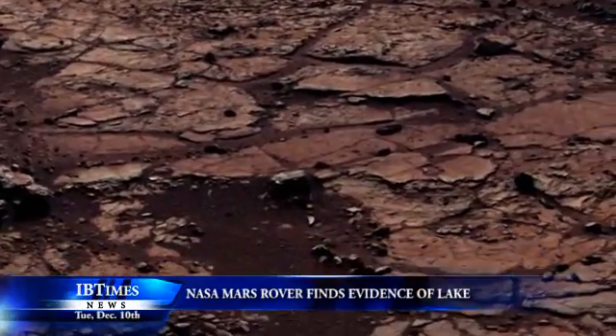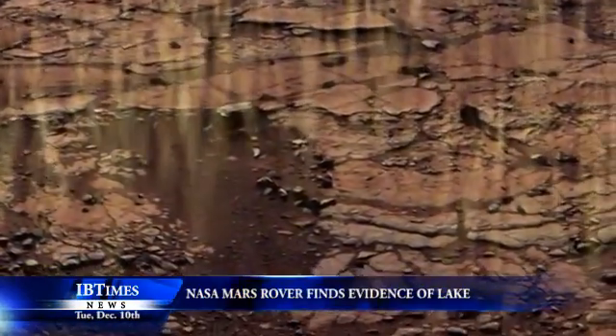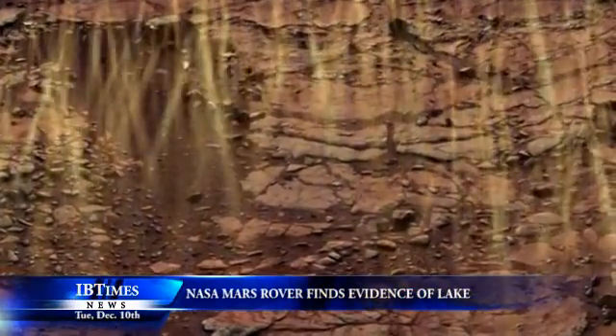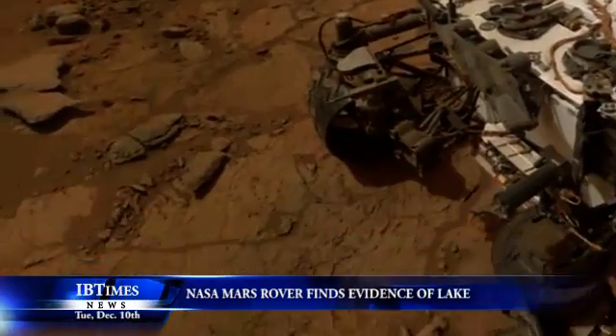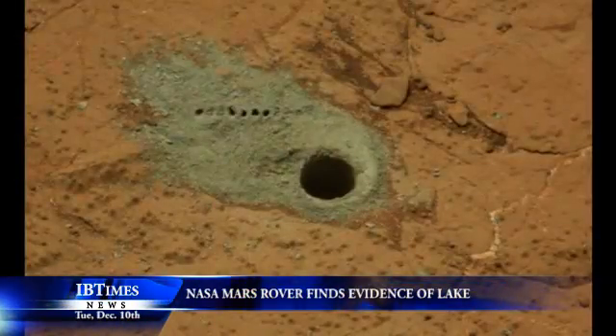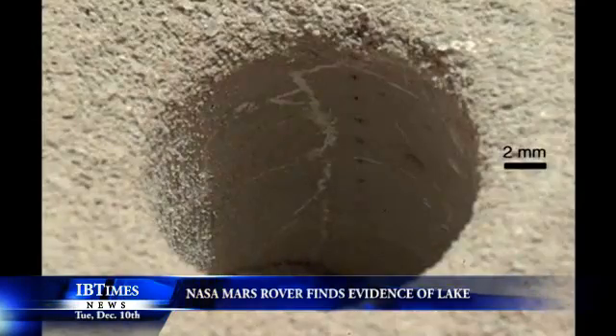Analysis of sedimentary deposits gathered by NASA's Mars rover Curiosity shows the lake existed for at least tens of thousands of years and possibly longer. Analysis of clays drilled from two rock samples in the area known as Yellowknife Bay show the freshwater lake existed at a time when other parts of Mars were dried up or dotted with shallow, acidic, salty pools ill-suited for life.